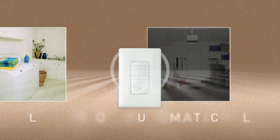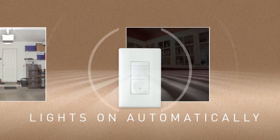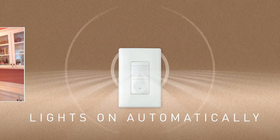Want even more ways to help homeowners save? P&S sensors fit the bill. Perfect for storage areas, laundries, garages, and other places where homeowners might have their hands full, our occupancy sensors can enhance safety as well as energy savings.